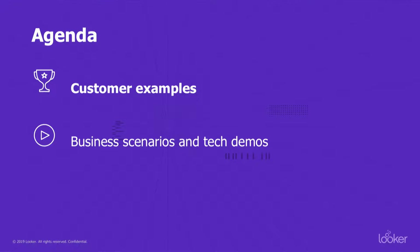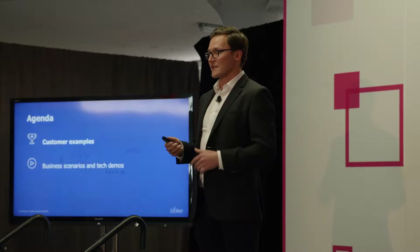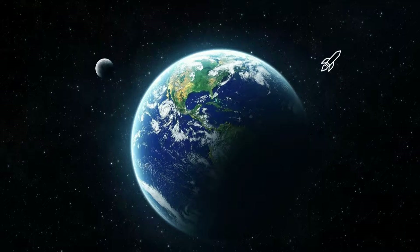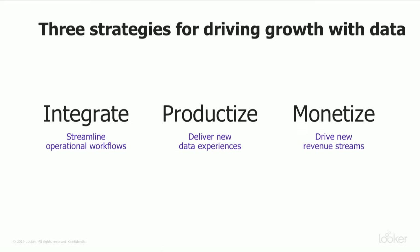Afterwards, I'm going to hand it off to John. He's going to show you how you can actually work towards that with some very quick, easy, early steps — things that you can go home and try right today — and build that sophistication over time. What we're talking about is all about growth, relevant to everyone in the room whether you're on the data team, product team, engineering team, or the business side. It's about taking your data and transforming that into growth, whether internally or externally for your customers.